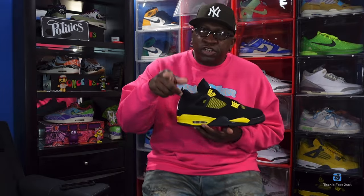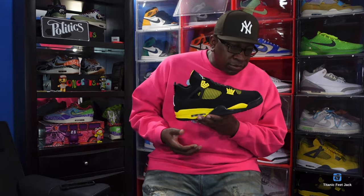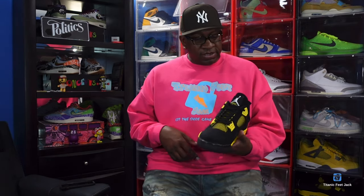Out of all these sneakers I showed you guys today, let me know in the comments which pair is your favorite retro this year. The Jordan 6 Toro was another one that retro'd — I could have also shown you the Gratitude or the DMP 11, but the materials were different so I didn't fully consider that a retro. Let me know your thoughts on the best or favorite sneaker to retro in 2023. And remember: if you can help somebody get a sneaker, help them — because you never know when it'll be your turn to need help. I'm Titanic Feet Jack, signing out.